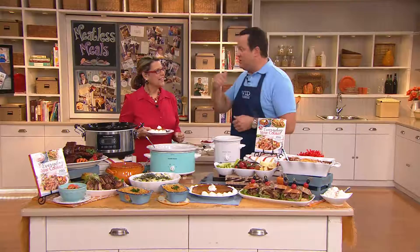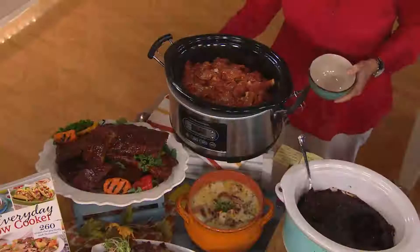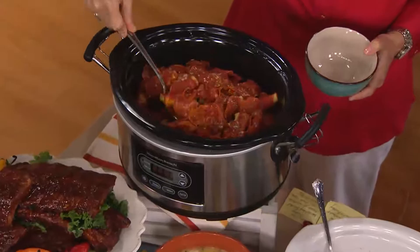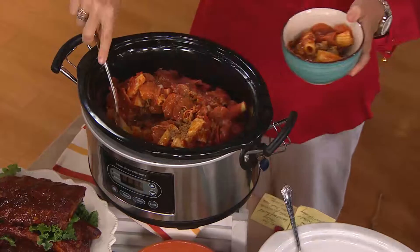Now speaking of dinner — I'm noticing some serious pepperoni and some pasta. What have we here? Pepperoni pizza rigatoni! All the wonderful flavors that we love with pizza. There's ground beef in here too, and there's pepperoni. This might be my new favorite recipe. Are you kidding? I love the rigatoni noodles — I've always loved the rigatoni noodles.